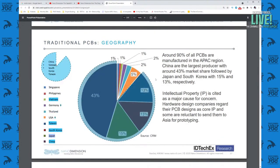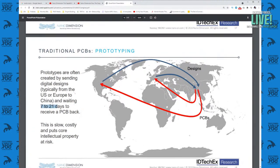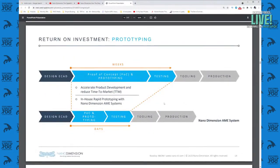Traditional PCBs get built overseas — they get designed wherever the market leader is, then shipped to Vietnam, Taiwan, South Korea, Japan, and China, built, and then brought back. Prototypes are often created by sending digital designs and waiting seven to twenty-one days to receive a PCB back. This is a slow and costly process that puts intellectual property at risk, because people can steal your design as they're building it for you.